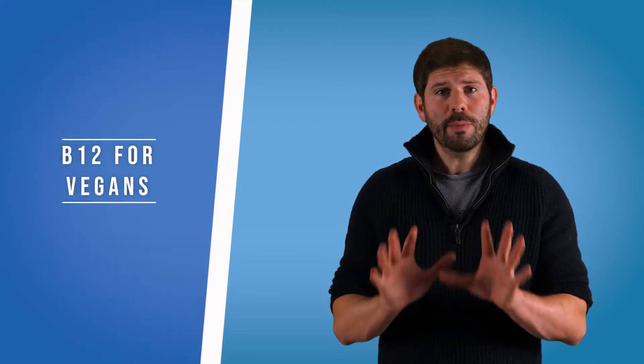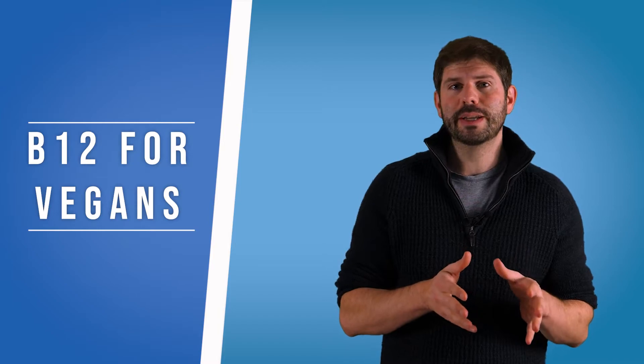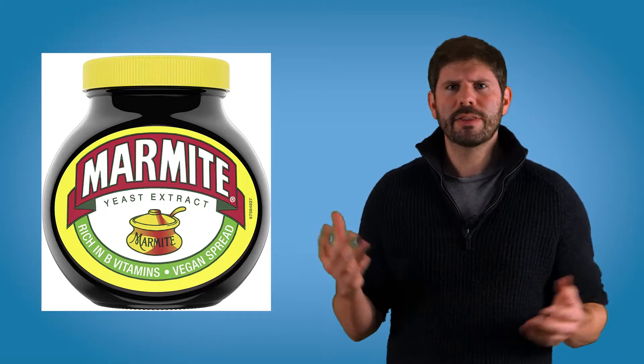If you eat meat, it's pretty easy to get your B12 because it's readily found in all kinds of meats. If you're a vegetarian but still eat cheeses and eggs, there's loads of B12 in those too. But if you're a vegan, things aren't so easy because B12 isn't really found in fruits, vegetables, and plants. It's not a problem if you're aware of it — you can get it through fortified cereals, Marmite, and over-the-counter B12 sprays.